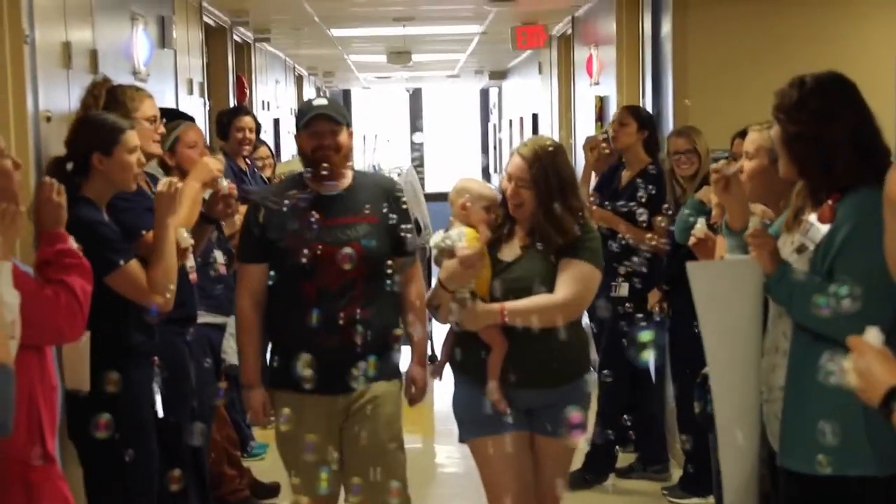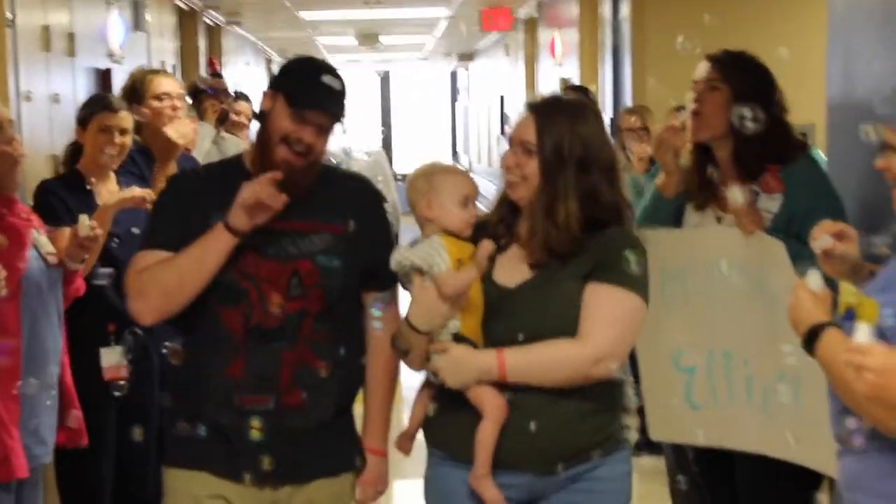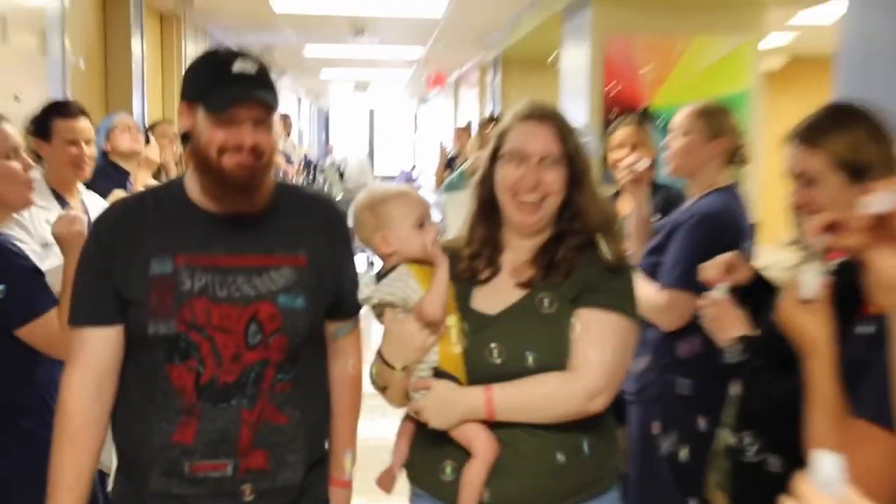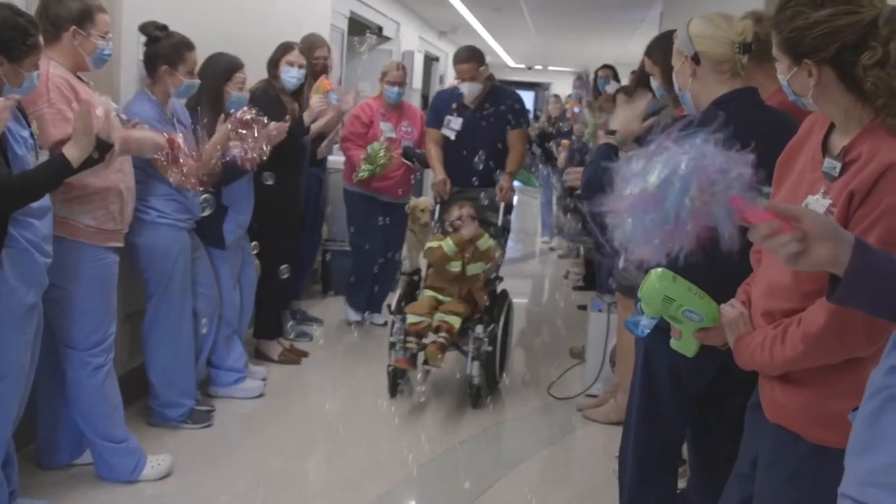When I think back to when I started and the small amount of knowledge I had in this field versus where I'm at now — and there's still so much to learn every day. Our education team is amazing at bringing in-services any time we get new meds or new treatments. We put out handouts and make sure that our nurses are comfortable with any medicines they're giving, because those are constantly going to be changing.